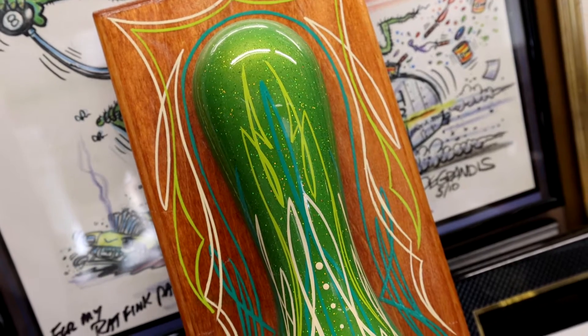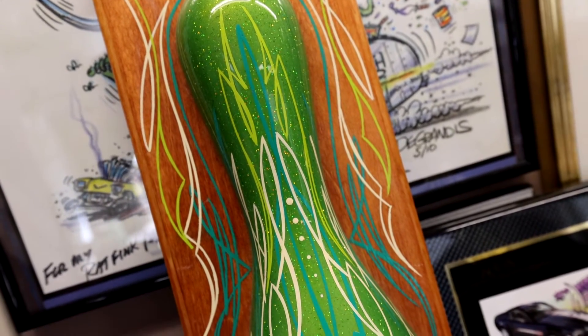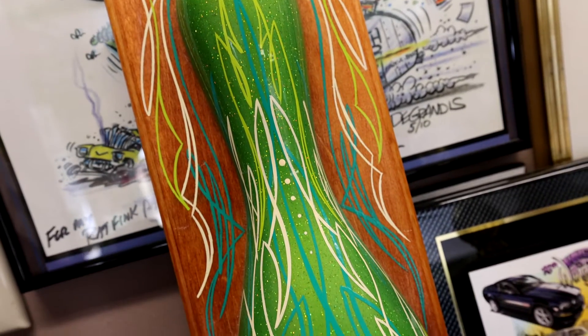Hi, my name is John Martinez. I'm a pin striper here in California and custom car guy. As far as pinstriping, I've done a lot of pinstripe things for a lot of different people and sometimes for a lot of different reasons. I've pinstriped cars, motorcycles, helmets, and lots of items.